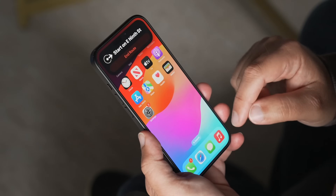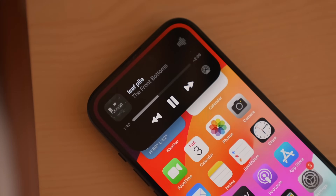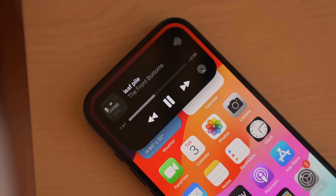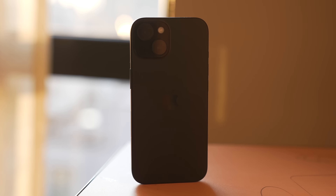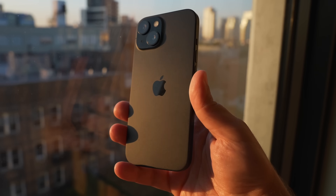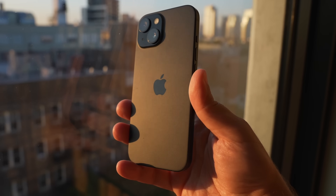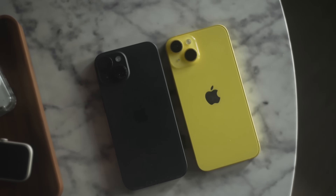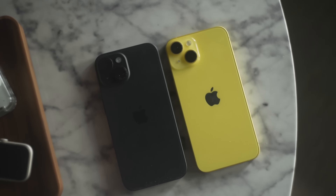There have been some sketchy rumors saying we might get Dynamic Island, but I don't really think that's going to be the case — I think it's going to be like the iPhone 14. As far as chip and performance, users should expect to see the previous generation chip inside the iPhone SE whenever it launches, so we're looking at spring of 2025. That means the iPhone 15's chip, which is the A16 Bionic, is what I would expect inside the iPhone SE 4.